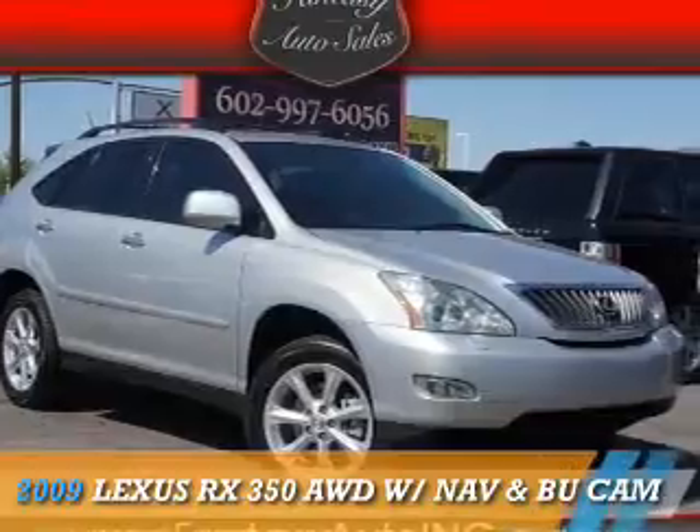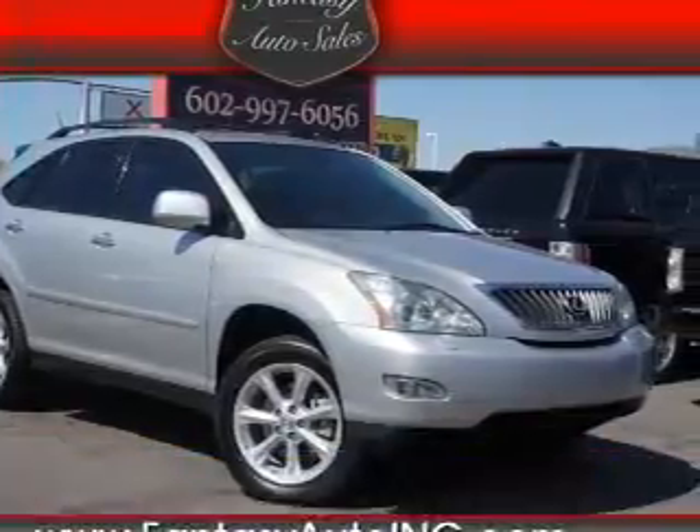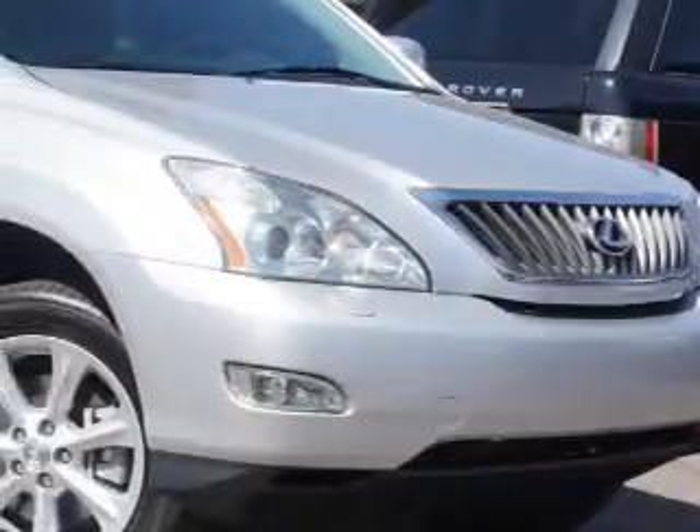Presenting the 2009 Lexus RX 350. It's powered by all-wheel drive, a 3.5 liter, 6-cylinder engine, and an automatic transmission.